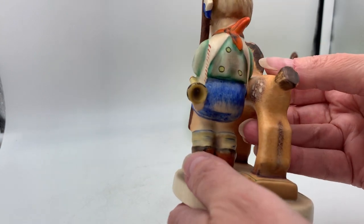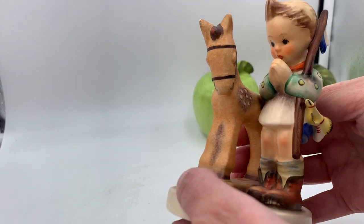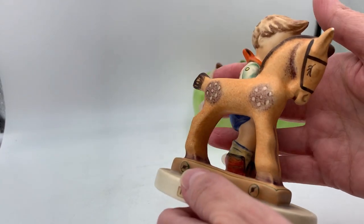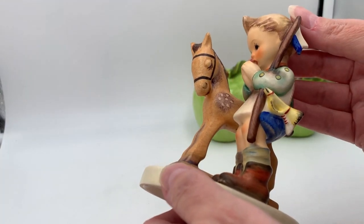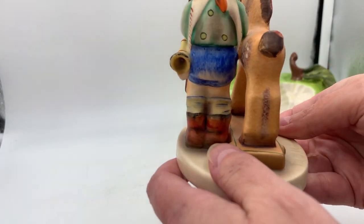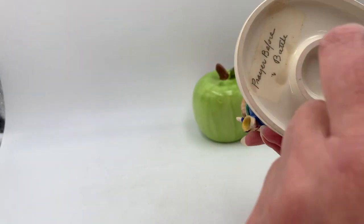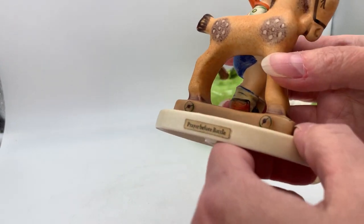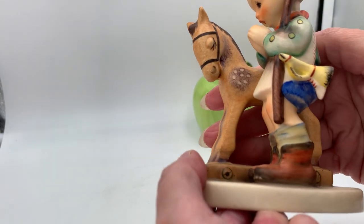My mom spotted it first, set it back down, and I said if you're not going to get it, I'd like to get it for dad. I don't see any chips, cracks, or repairs, so this will be part of his Christmas present. I usually like to get these with their original box, but I made an exception because it's so adorable.